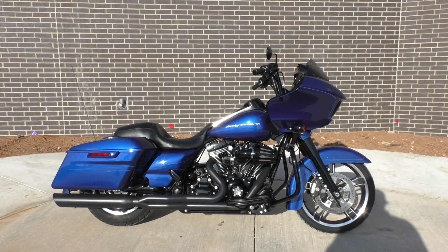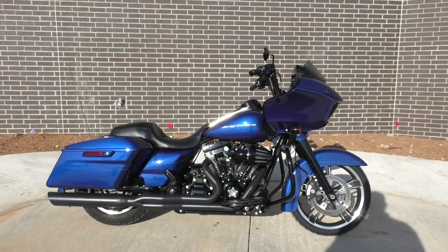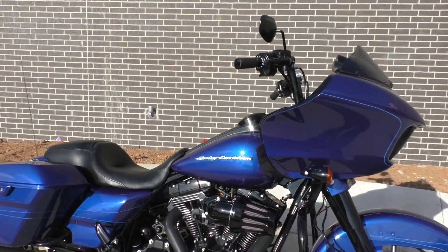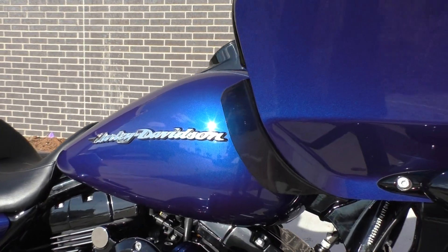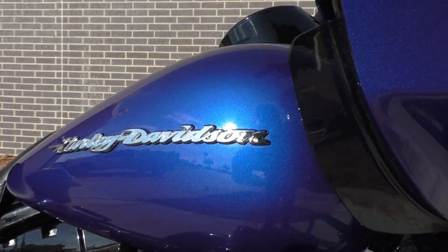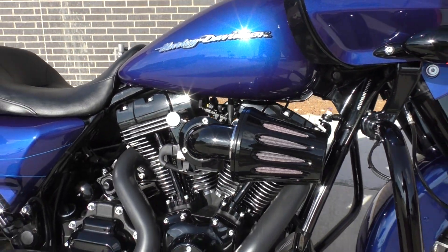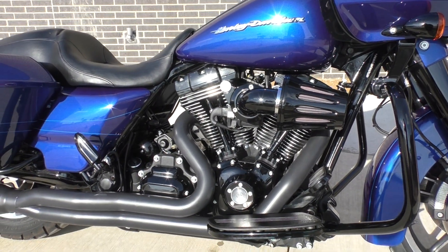Got a beautiful 2015 Harley Davidson Road Glide Special — great looking bike with a lot of nice modifications. This one's got the Superior Blue paint, which is one of my favorite colors from Harley Davidson. It's got a lot of nice sparkle in it — real pretty color. Got a 103 inch fuel injected twin cam and a six-speed transmission.